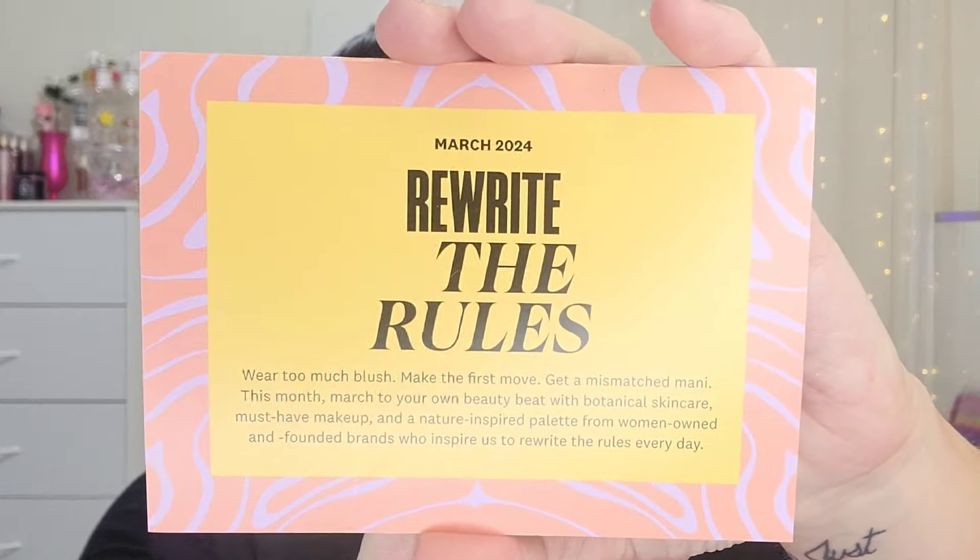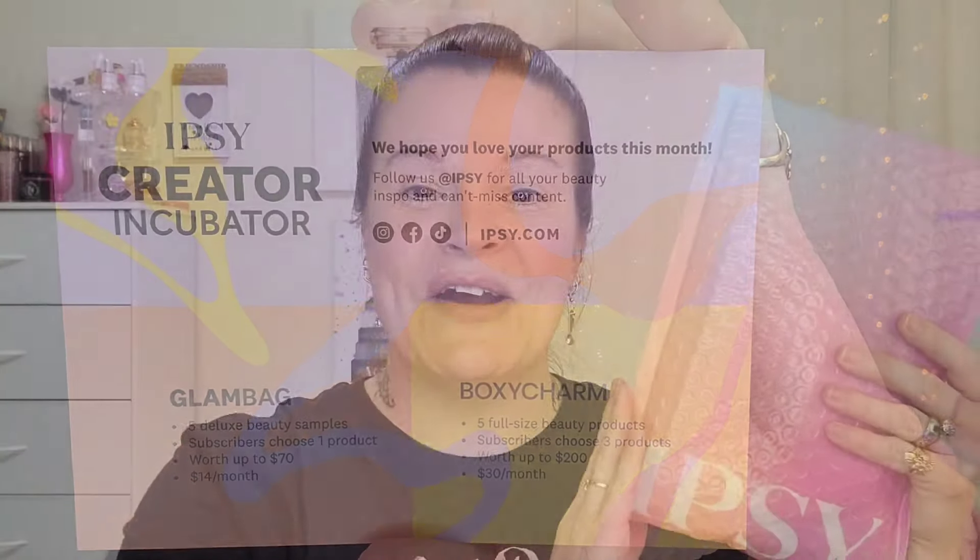This month's theming is 'Rewrite the Rules' — wear too much blush, make the first move, get a mismatched mani. March to your own beauty beat with botanical skincare, must-have makeup, and a nature-inspired palette from women-owned and founded brands who inspire us to rewrite the rules every day.